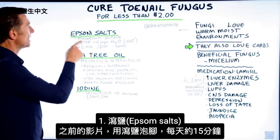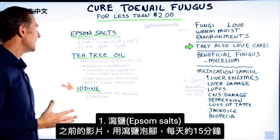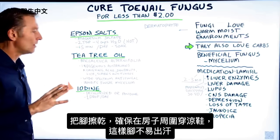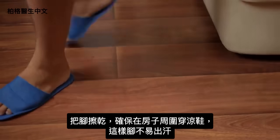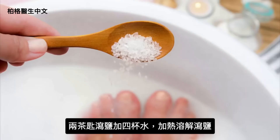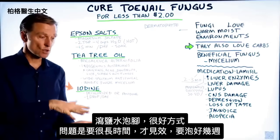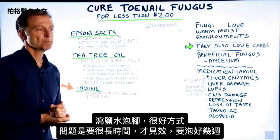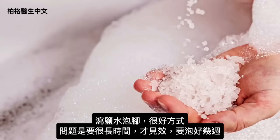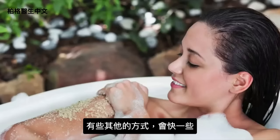I've done a video on this before where I talked about soaking your feet in Epsom salts — magnesium sulfate — for about 15 minutes a day, then drying your feet out and maybe wearing sandals around the house so your feet aren't so sweaty. You're going to add two teaspoons of Epsom salts in four cups of water, heat it up so it's dissolved, and soak your feet in there. The problem with this remedy is it does take a long time to work — weeks and weeks.